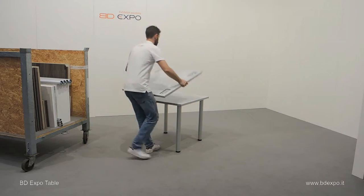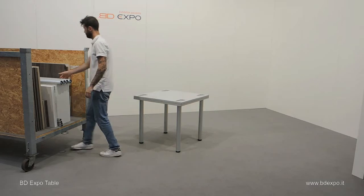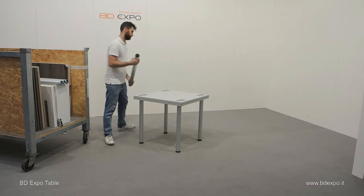Here's how it works. Simply place the top upside down to position the four screw-in legs.